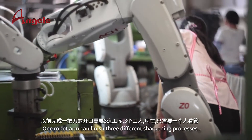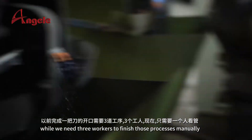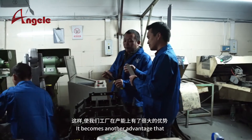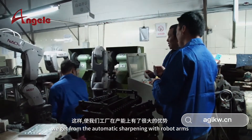One robot arm can finish three different sharpening processes where we would need three workers to finish those processes manually. This becomes another advantage that we gain from automatic sharpening with robot arms.